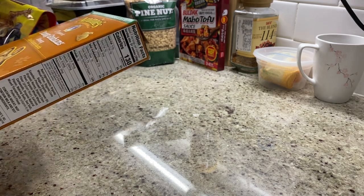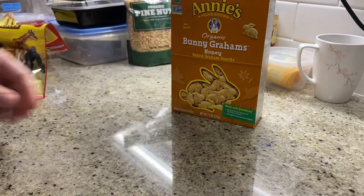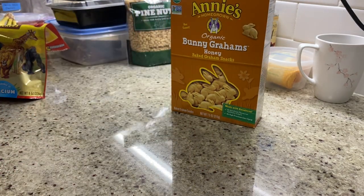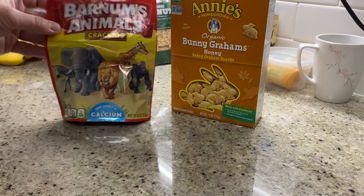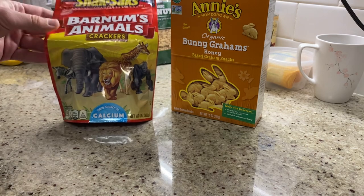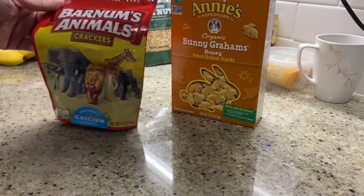We were talking about children's crackers here. We've got bunny grahams — these are the Annie's Homegrown organic bunny grahams with honey, and these are gonna probably run you about three, four dollars a box. And we got the traditional — this is what I grew up on — just the basic animal crackers from Nabisco. These used to come in a box, now they come in a snack sack. Those marketing departments, they're crazy.